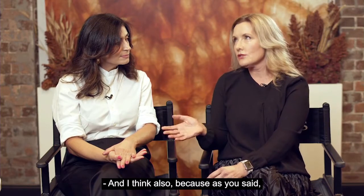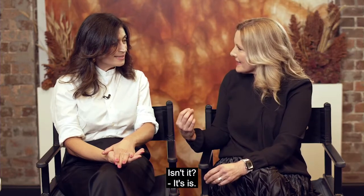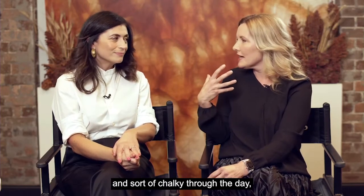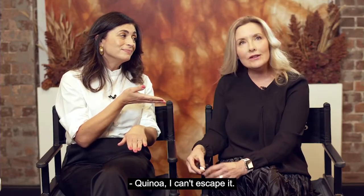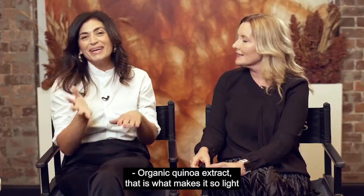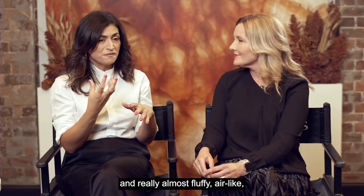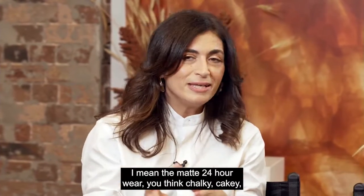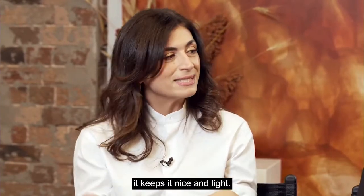It's a soft matte finish but also moisturising — you don't feel powdery or chalky through the day, which can happen with some long-wearing foundations. The organic quinoa extract is what makes it so light and almost fluffy, airy. Because even though it's matte and 24-hour wear, you'd think chalky and cakey, but you'll never get that with the quinoa — it keeps it nice and light.